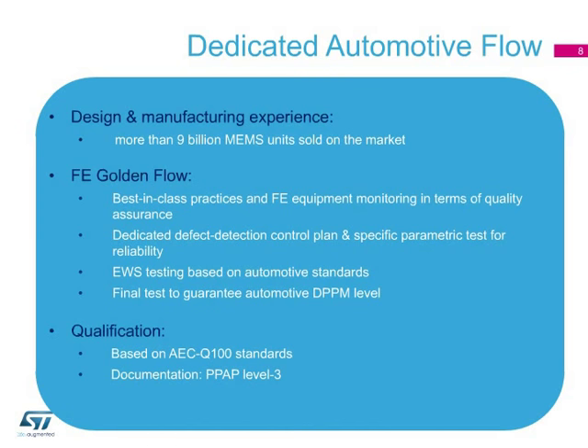This test includes additional cold and hot tests, as well as extended quality control and reliability monitoring. On top of that, there's an additional qualification step in compliance with AEC-Q100 standards. All products are provided with PPAP Level 3 documentation, which is an additional guarantee of quality.